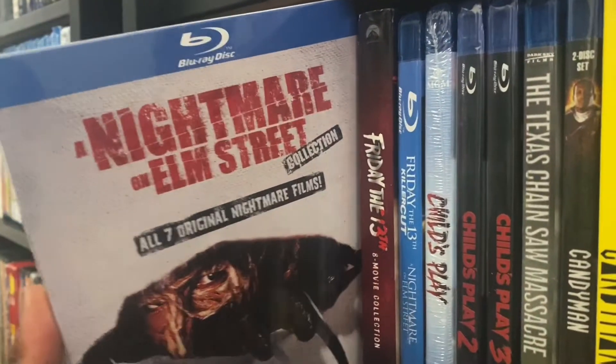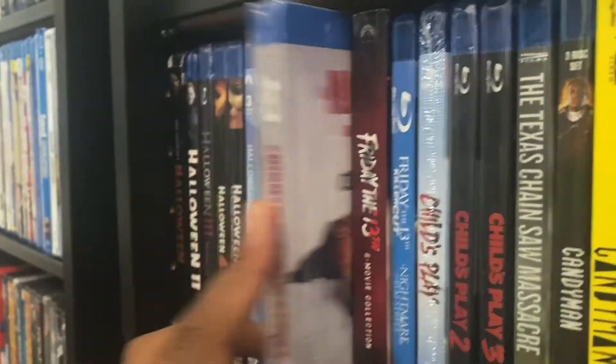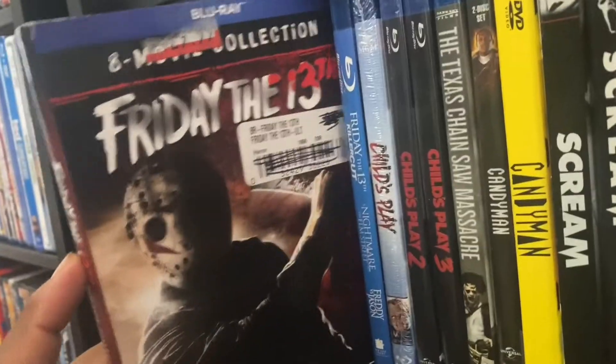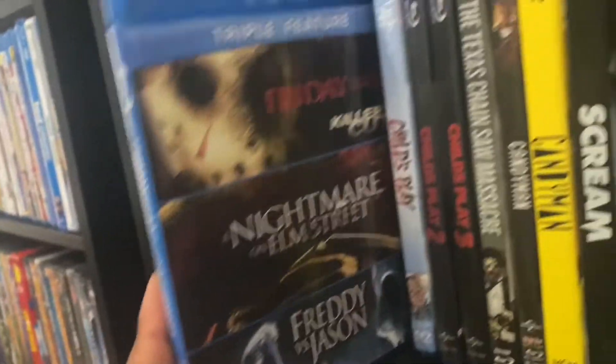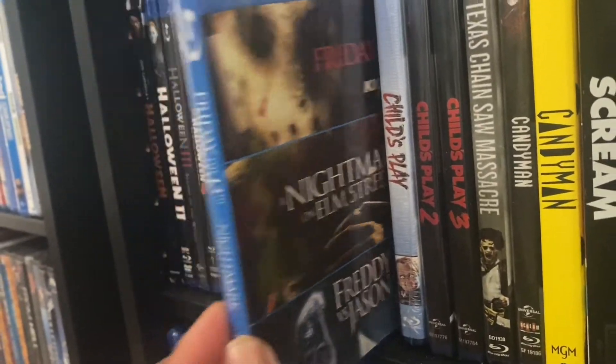We got A Nightmare on Elm Street — all seven films. We got the Friday the 13th eight-movie collection. And we got the remakes: Friday the 13th Killer Cut, the Nightmare on Elm Street remake, and Freddy vs. Jason.